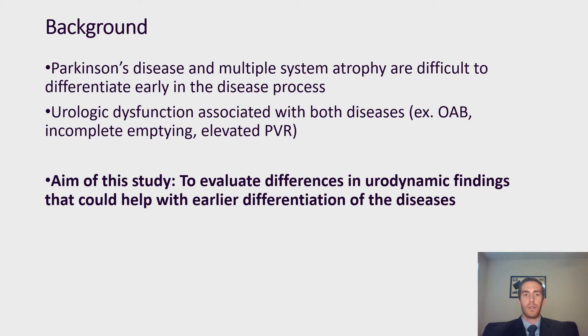For a little bit of background, Parkinson's disease and multiple systems atrophy are two neurologic diagnoses that are often difficult to differentiate early on in their disease process, but they have drastically different prognostic indications for patients. One area of interest to help differentiate these diseases is urologic dysfunction that is often seen with both diseases. For Parkinson's patients, overactive bladder is often associated with this group, and with MSA patients, incomplete emptying and elevated post-void residual has often been associated with them. The aim of our study was to evaluate differences in urodynamic findings that could help aid with earlier differentiation of the diseases.